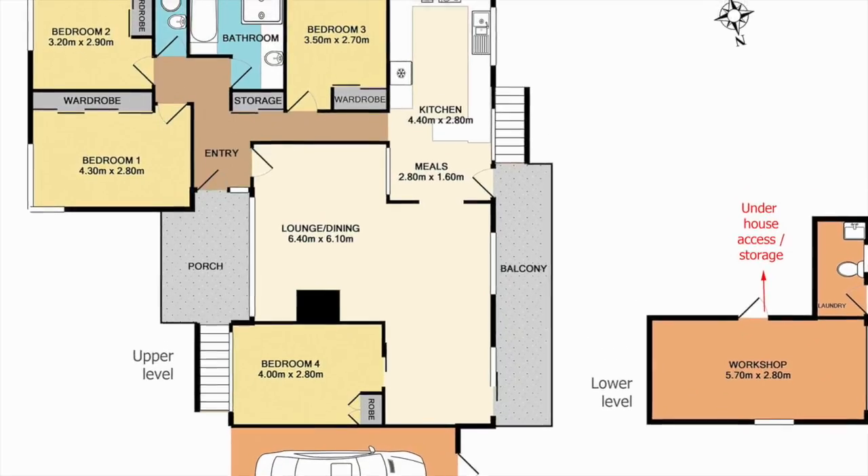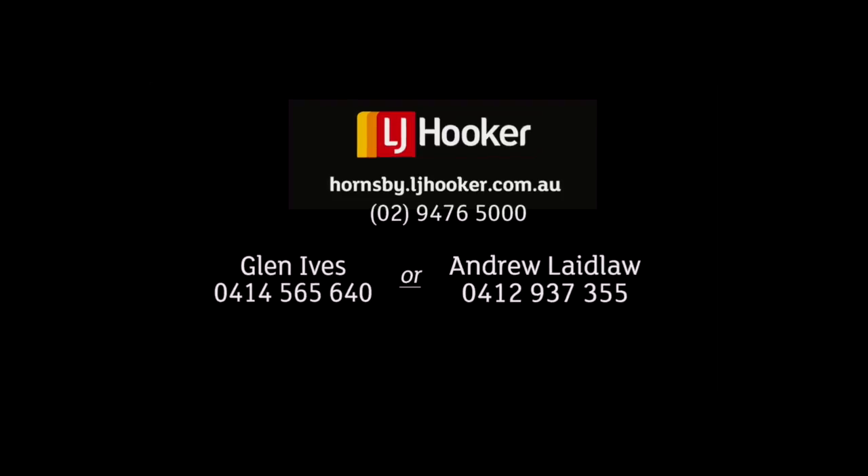Andrew or Glen would be happy to give you a private tour, so why not give them a call today and take a closer look.